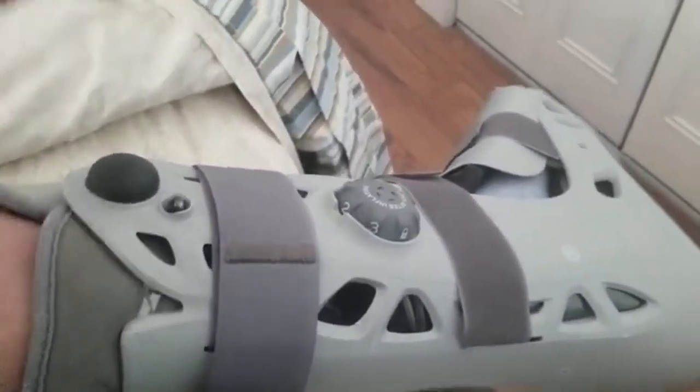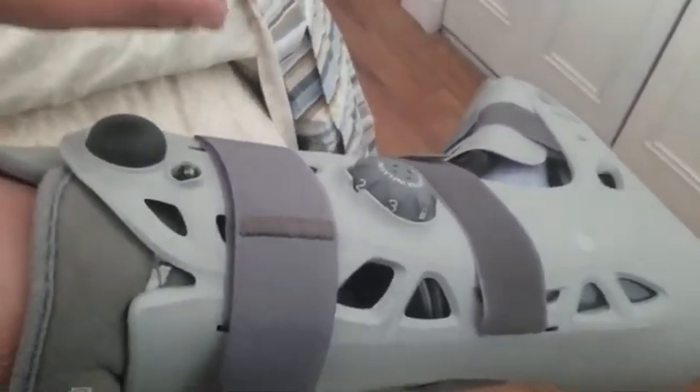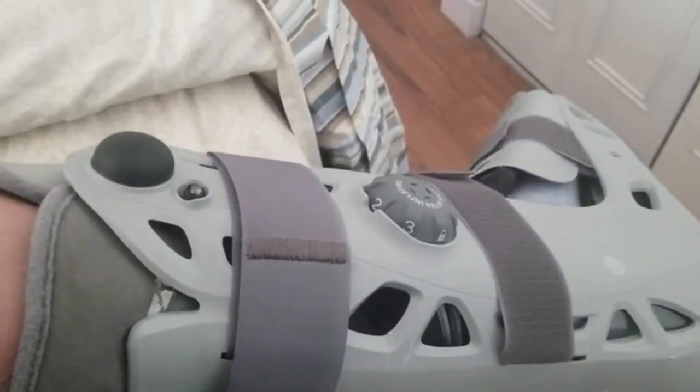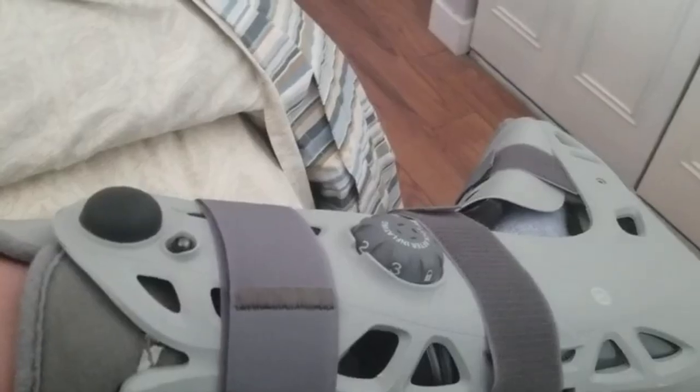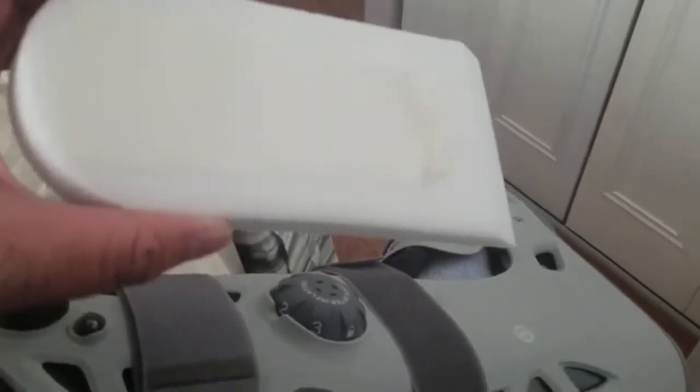It's the eighth week of this torn Achilles rupture. I now have the boot, which I got about two weeks ago. I had three wedges in it. I took one out because I have a doctor's appointment in two weeks — take one wedge out and you have two wedges left. So slowly going that way.